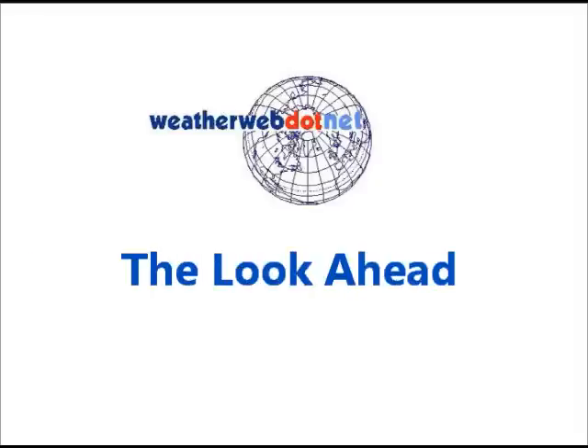Hi everyone, it's Gary Nicholson here for weatherweb.net. It's a look ahead video today on Wednesday 27th of January. Thanks for watching.